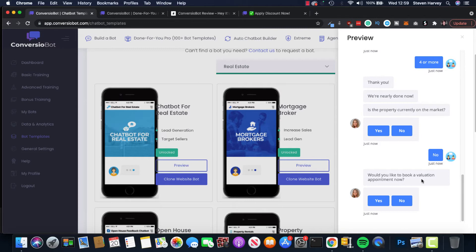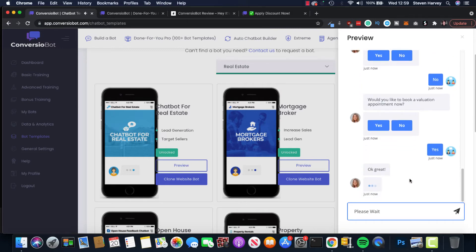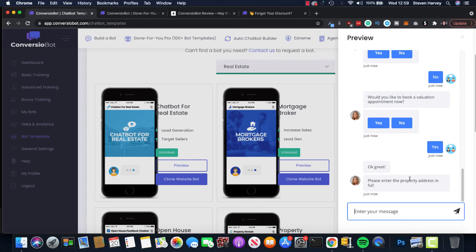Now she's asking 'Would you like to book a valuation appointment?' — yes. You can actually book appointments through Converzio Bots, and this works for all types of businesses — hairdressers, dentists, anything like that. When you enter an address it gives you a calendar with a range of dates, which connects with Google Calendar or whatever calendar function you're using. You can also send emails off the back of that. It really, really works and has brought me in a ton of leads.